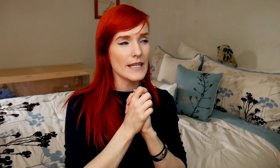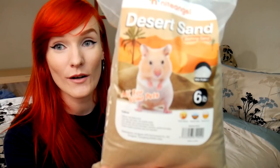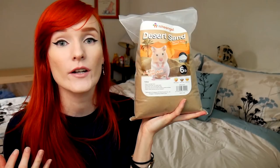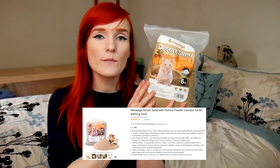Next, there are two closely related items I want to discuss. Let's talk about sand — desert sand, bathing sand, enrichment sand. The packaging features a Syrian hamster, which I love, because Syrians need so much more. People don't realize we haven't fully domesticated them in 100 years — it's still a work in progress. They have such high needs and high prey instincts. I'm happy Night Angel uses a Syrian in their advertisement since they make appropriate bigger hides for Syrians and items for smaller animals like dwarf hamsters and Roborovskis.